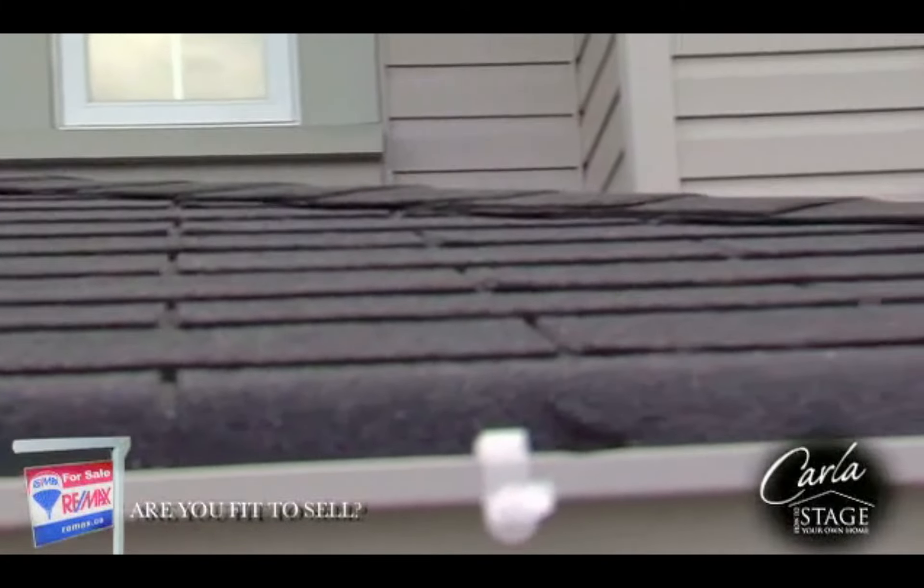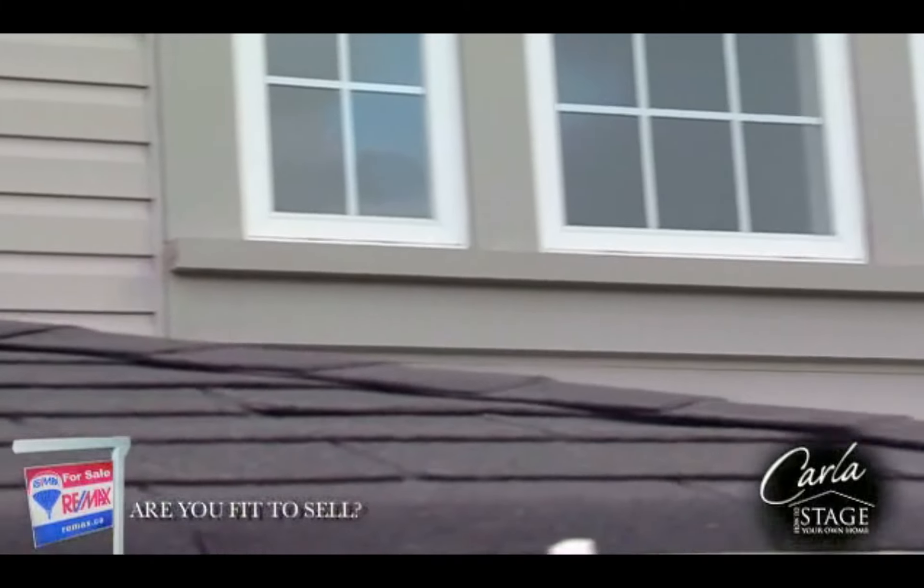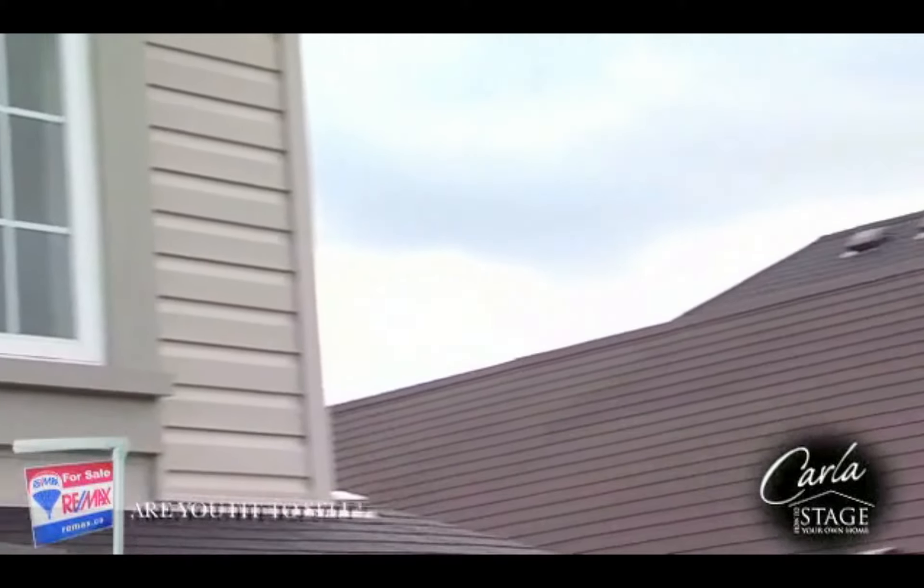Do you have a water softener? Is it in good working order? What condition is your roof and foundation in? These two areas can be extremely expensive to repair, but if it isn't done, buyers will drastically reduce their offer price or completely walk away. Preparing your home for sale is not just about the cosmetic side, but the structural side as well.